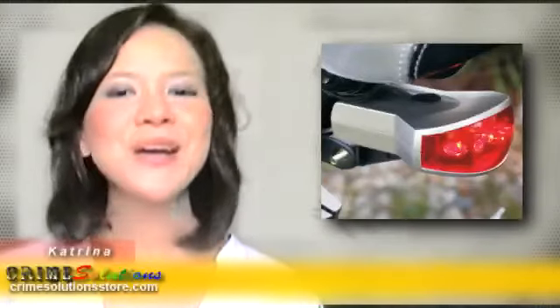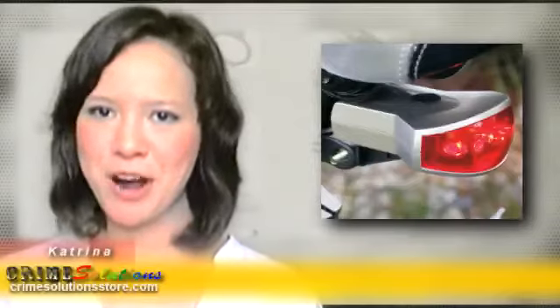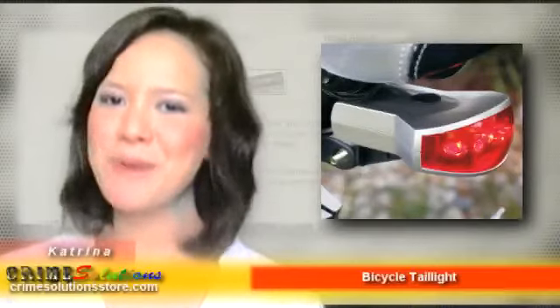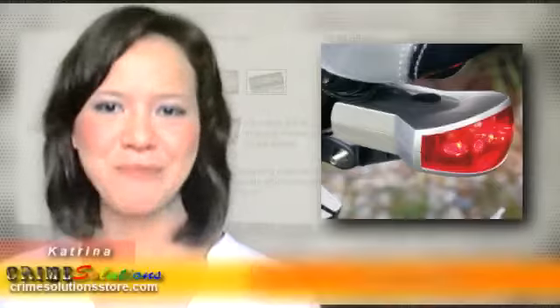So are you ready for a safer bike ride? Go order it now at a very affordable price. Whether you're on the streets, country roads, or forest trails, Flippo Bicycle Taillight always got your back.